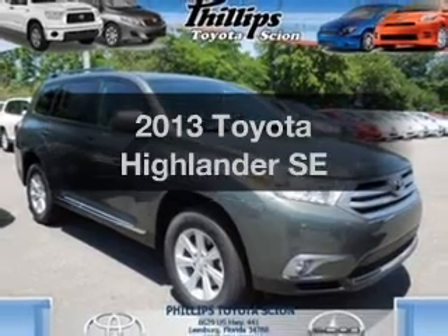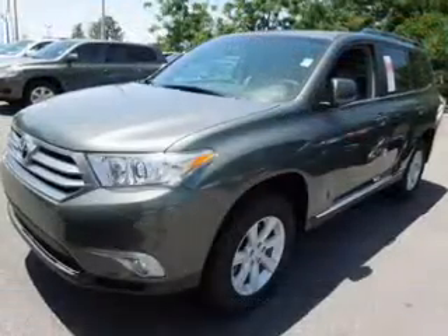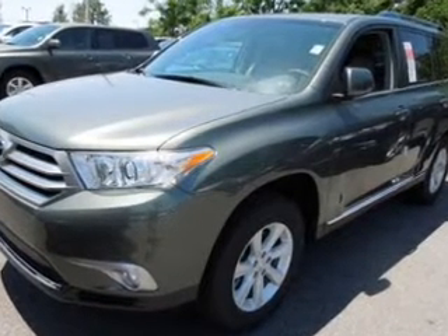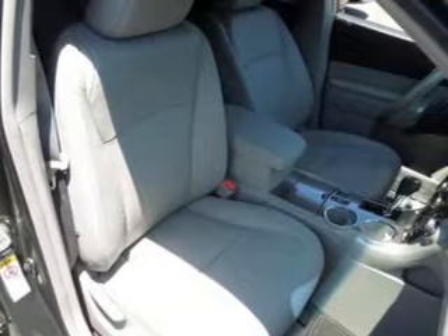Presenting the 2013 Toyota Highlander — everything you need under one roof with this great vehicle. With a reliable six-cylinder engine, the powertrain includes front-wheel drive that responds smoothly to its five-speed automatic transmission.